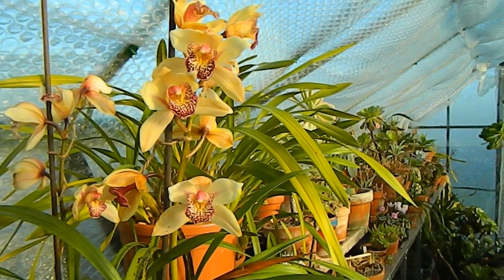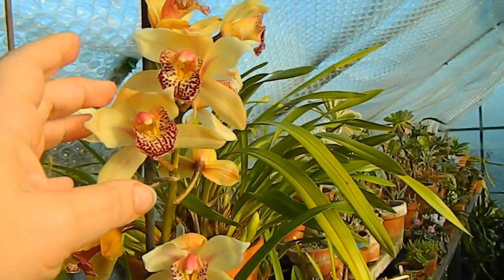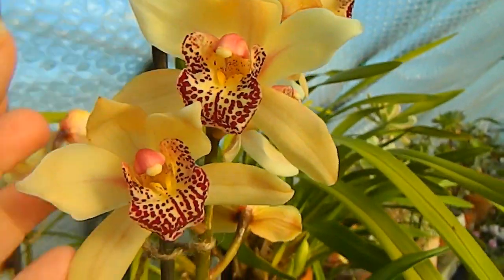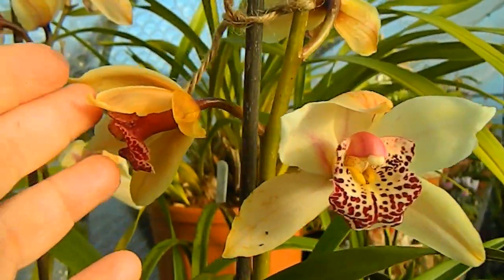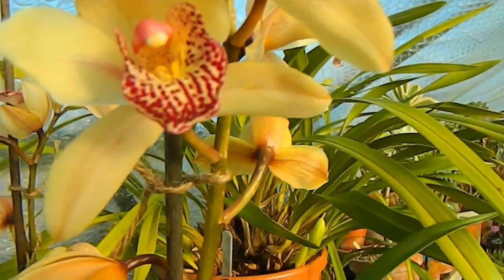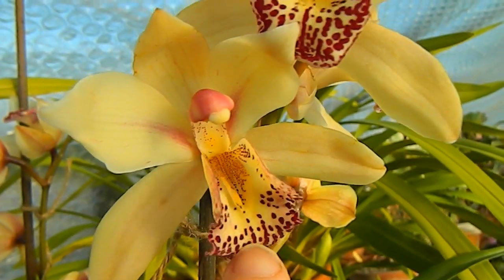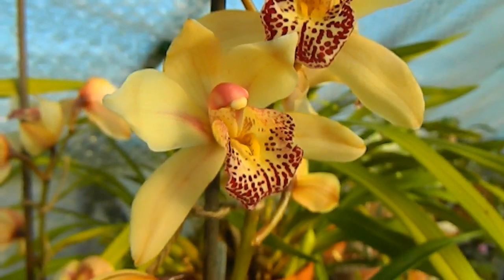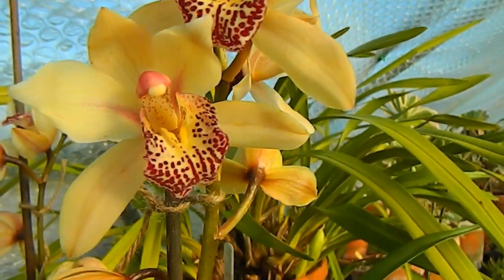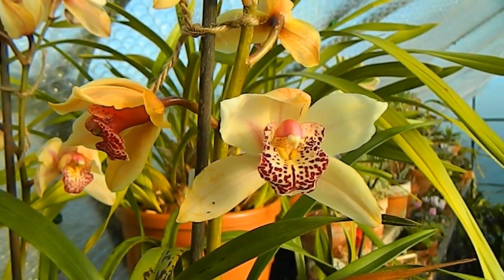Here at the top of the greenhouse, what really sticks out are the Cymbidiums. This white one has two spikes at the moment. They haven't quite opened fully, but they're doing okay — possibly a bit slow because of the low temperatures. And there's another one back there; they really are quite pretty. I promised myself this year that I would move these into the house to enjoy them, but I left it too late — I had buds and then it was too late to move them in. Next year maybe I'll get them inside.